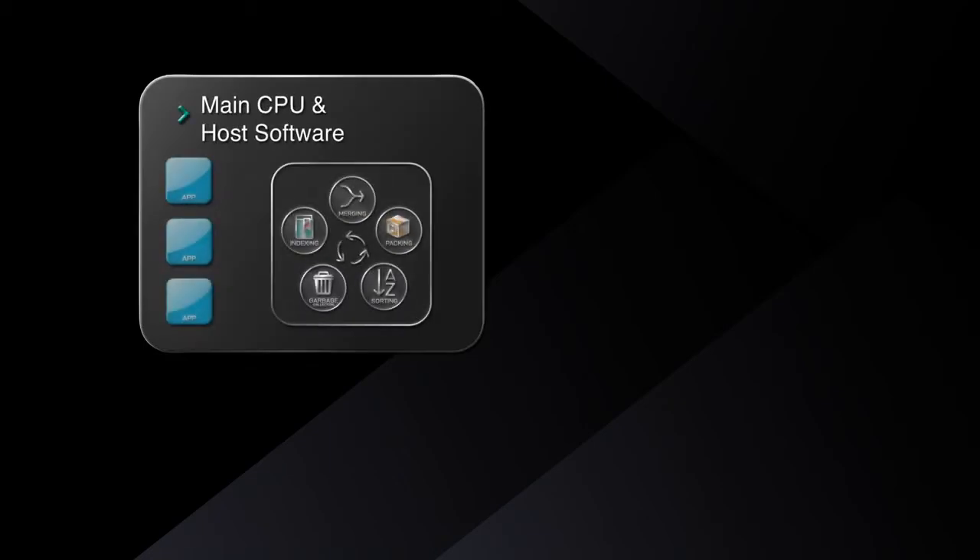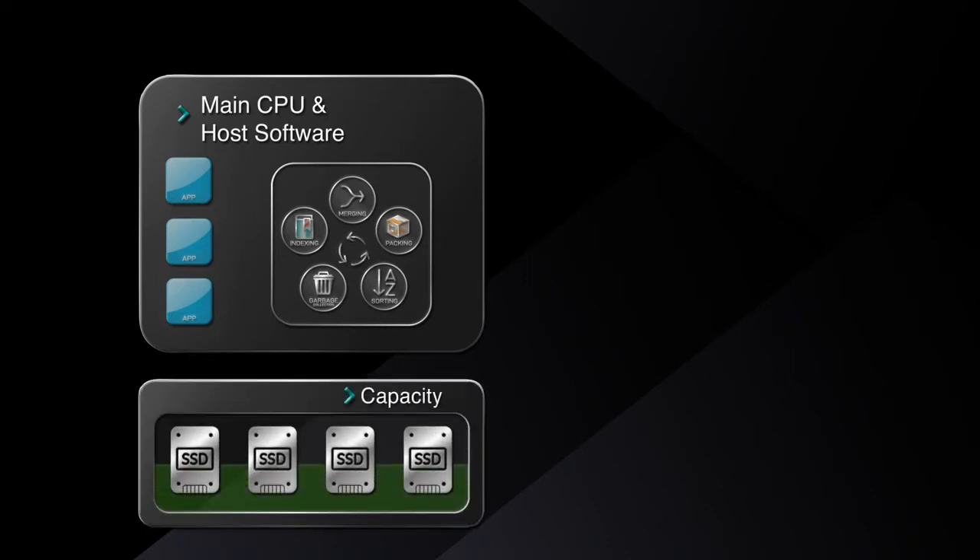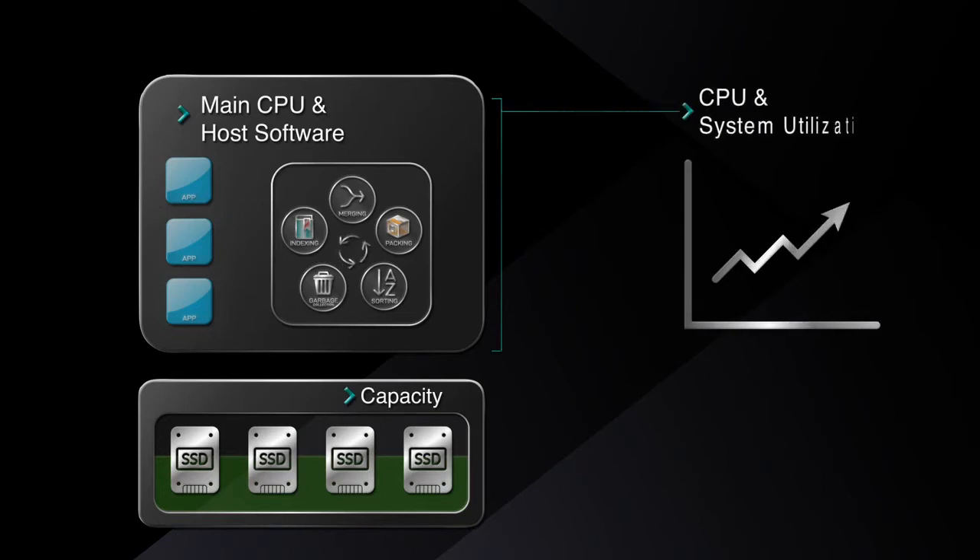Key value stores are used in nearly all database, analytics, and software-defined storage applications. CPU and system resources are over-utilized when running this complex software. This results in applications not taking full advantage of SSD storage capability.